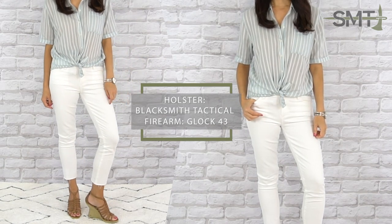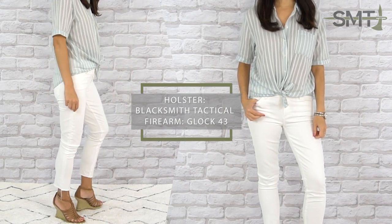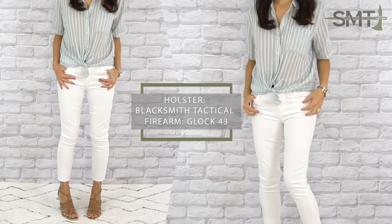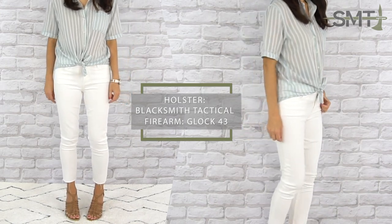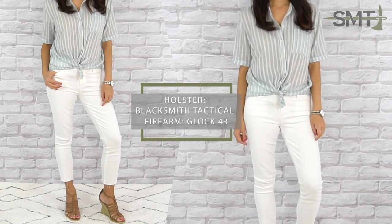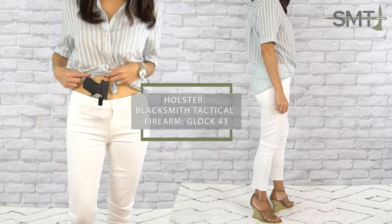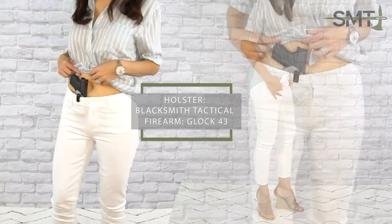White jeans in the summer are so chic and when paired with a semi-sheer blouse, this look is great for a little day date. Any button-down shirt can easily be made carry-friendly by tying a knot in the front. The knot will help create a little billowing and some ruching, so even if your top is semi-sheer like this one, any potential shadows created from your self-defense tool can easily be waved off due to the detailing created by the knot.